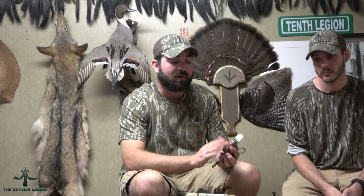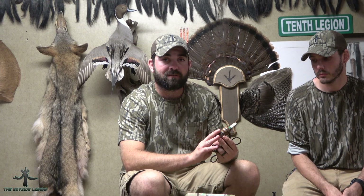First on our list we're going to talk about the Sika Seducer. Doug Wigfield was a state biologist for 35 years — a very knowledgeable guy who makes a hell of a call.